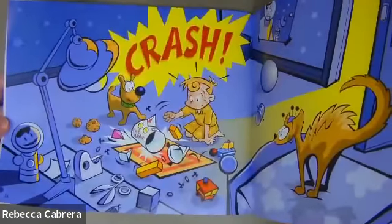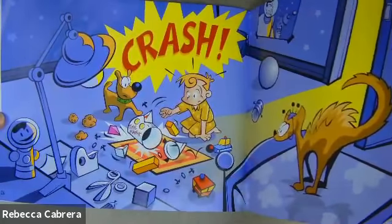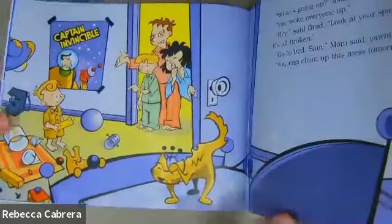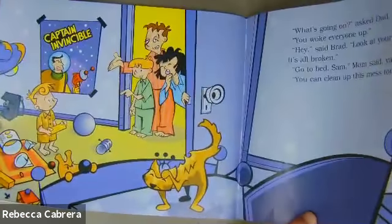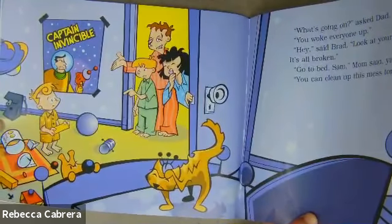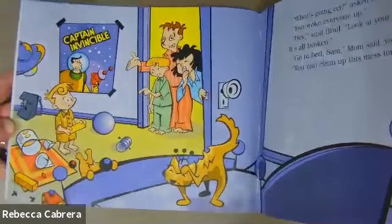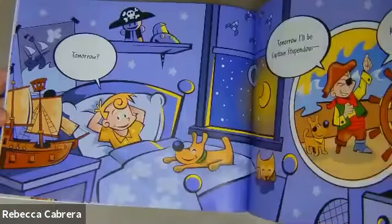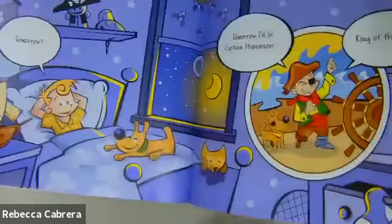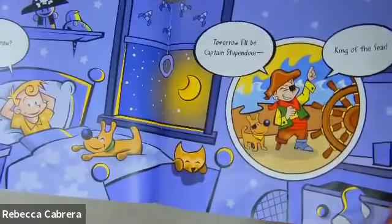Hey. Crash. Oh dear. There's that galactic beast. What's going on? asked Dad. You woke everyone up. Hey, said Brad. Look at your spaceship. It's all broken. Go to bed, Sam. Mom said, yawning. You can clean up this mess tomorrow. Tomorrow? Tomorrow, I'll be Captain Stupendous, King of the Seas. Arrr.